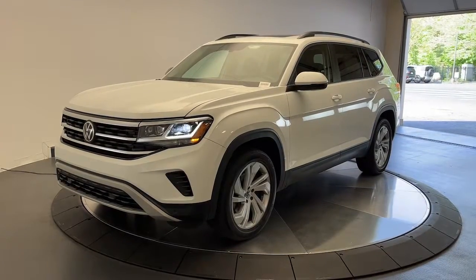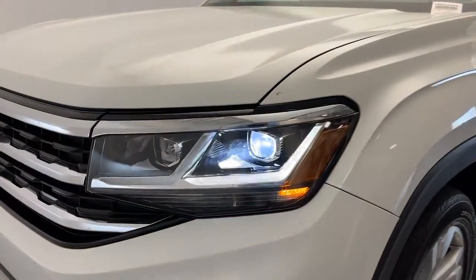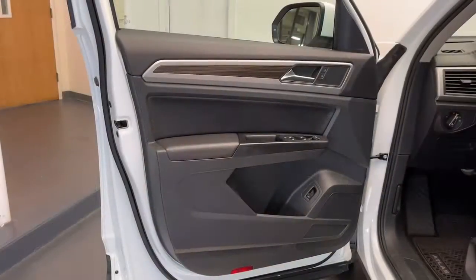Here is a wonderful 2021 Volkswagen Atlas. With less than 30,000 miles on the odometer, this vehicle provides excellent value. Explore your world with confidence in this solid, tech-savvy Atlas.